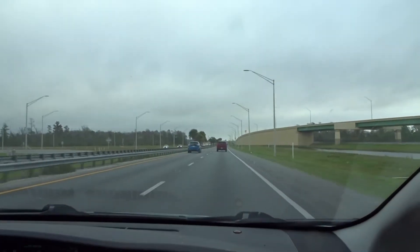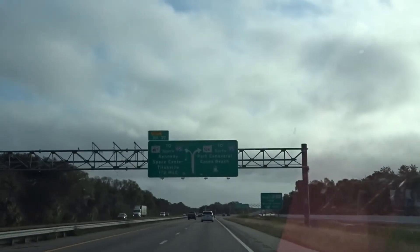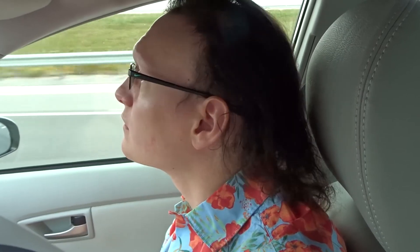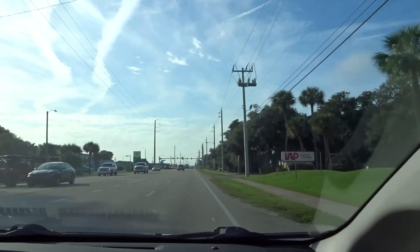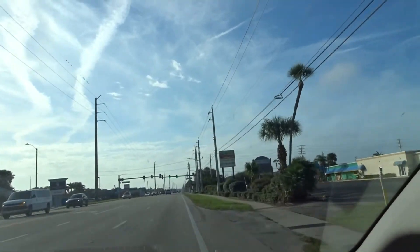We headed out around nine o'clock in the morning. On our way, we took the toll roads, which did reduce our time on the highway. There are other highways you can take that don't have toll roads, but I think those might take a little longer to get there. Once in Cape Canaveral, it didn't take us long to reach the museum, which was easy to find. We got to the museum around 10:15.